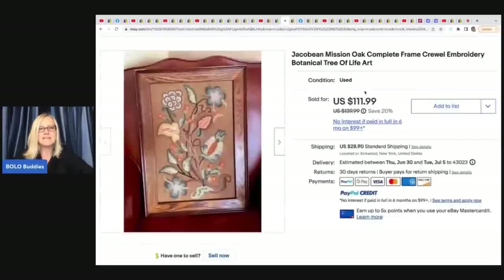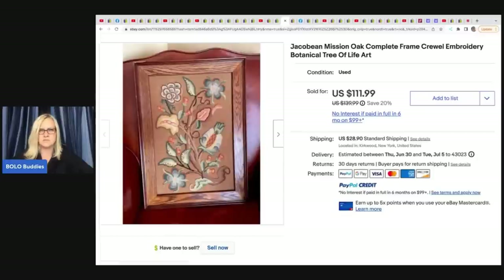The next item is this Jacobean Mission Oak Complete Frame Crewel Embroidery Botanical Tree of Life art — the keywords are amazing. She got this at the Salvation Army for $3.99 and sold it for $109.99 plus shipping.